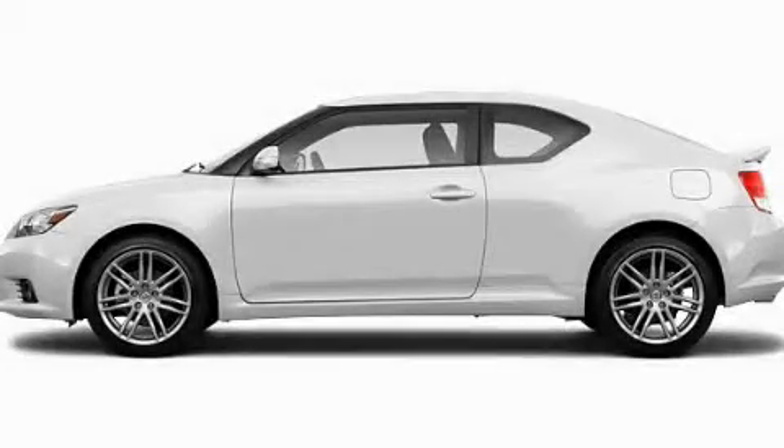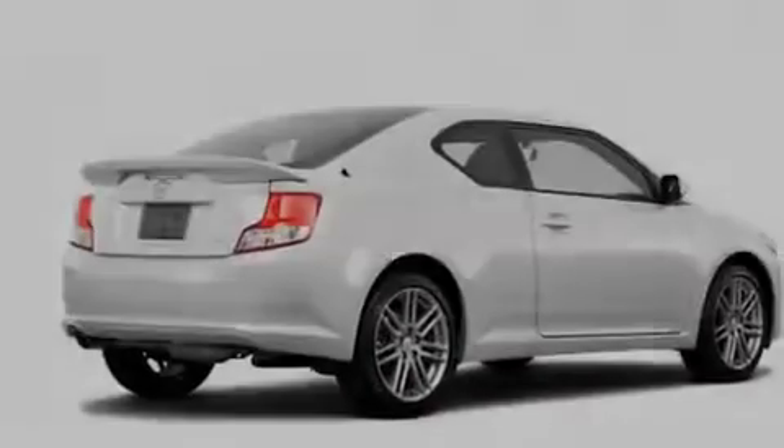Another fine vehicle offered by Toyota of Dallas. This is a brand new 2011 Scion TC, designed to turn heads.